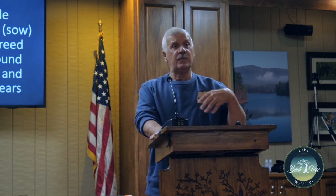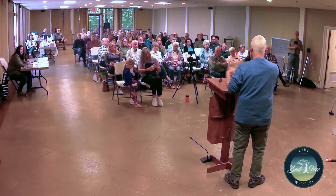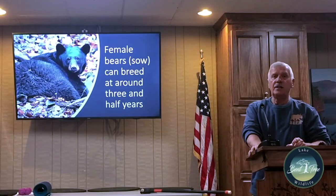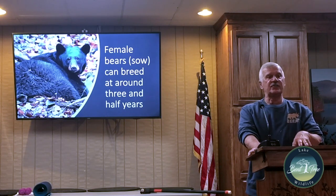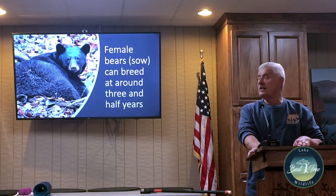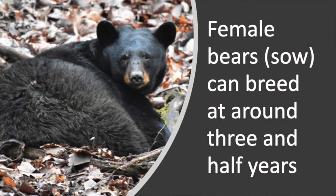Mother nature has designed a two-stage process for bears to have infants. The gestation period is about seven months total. When they mate in the summer, the eggs or blastocysts are quiescent — nothing is happening, they're not growing. About a five-month period of the seven-month gestation goes by, and then the bear is responsible for putting on about 20 to 25 percent more weight.